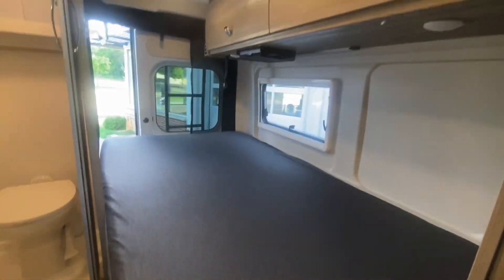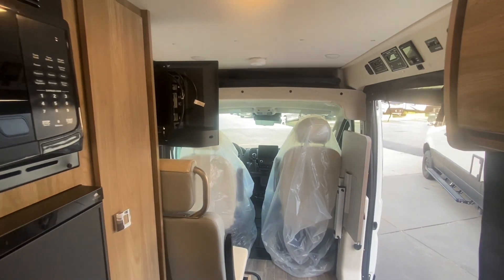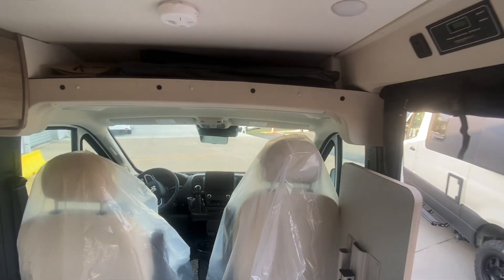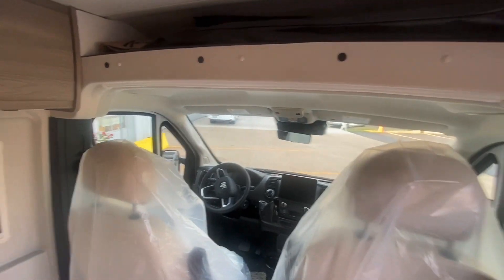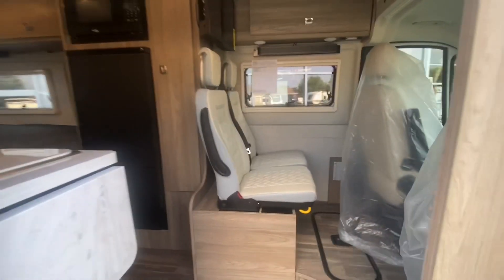Thank you for watching Advanced Camping and RV's virtual tour of this 2024 Winnebago Travato 59G. If you would like a price quote or a great deal on a Pleasure-Way, Winnebago, or Roadtrek, please visit advancedcamping.com or give us a call today.